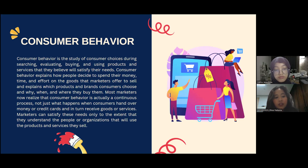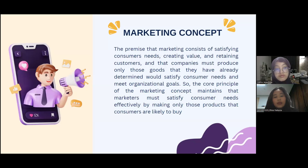Most marketers now realize that consumer behavior is actually a continuous process, not just what happens when consumers hand over money or credit cards and in turn receive goods or services. Marketers can satisfy these needs only to the extent that they understand the people or organizations that will use the products and services they sell.